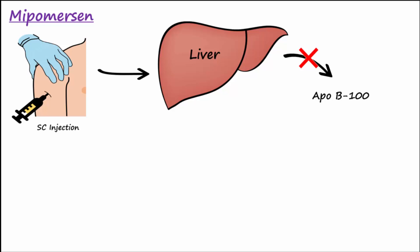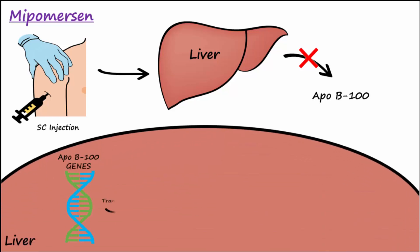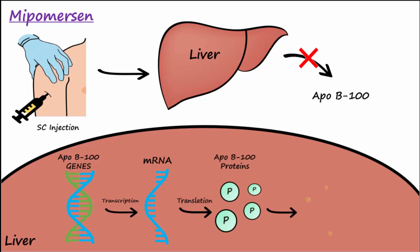In the liver, ApoB100 genes are transcribed from DNA to mRNA and then translated into ApoB100, which is the apoprotein of VLDL, IDL, and LDL. Mipomersen is an antisense oligonucleotide that binds to the mRNA, preventing the translation of the ApoB100 proteins.